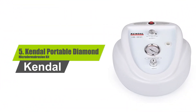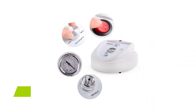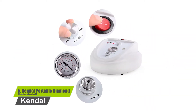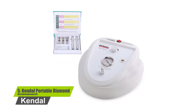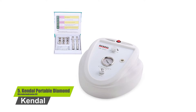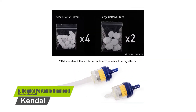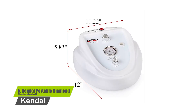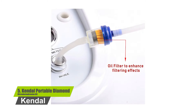Number five: Kendall portable diamond microdermabrasion kit. This procedure removes skin debris, scars, blemishes, wrinkles, and uneven pigmentation of the skin. It provides a non-surgical skin resurfacing procedure by using sterile diamond heads to peel and rub off dead cells at the top skin layer, followed by vacuuming suction to remove particles along with any dirt and dead skin.